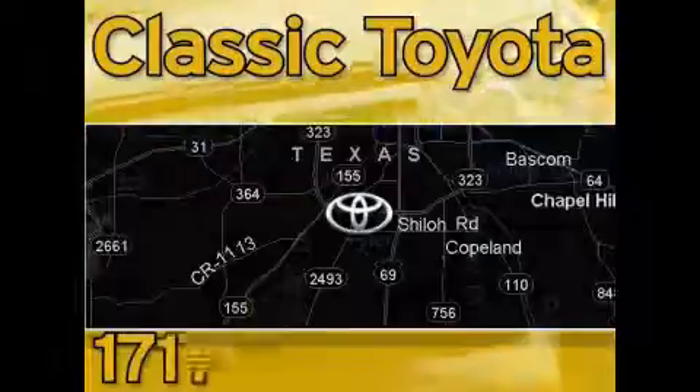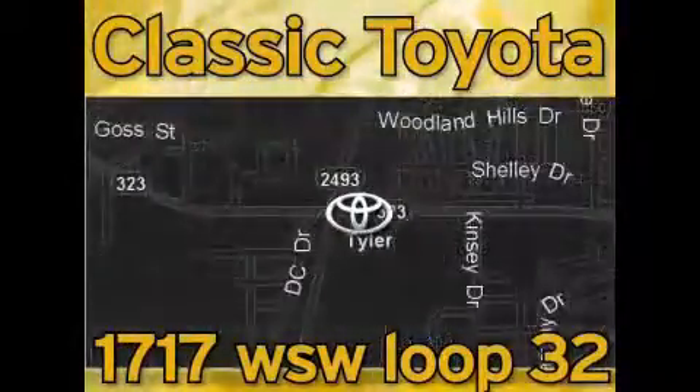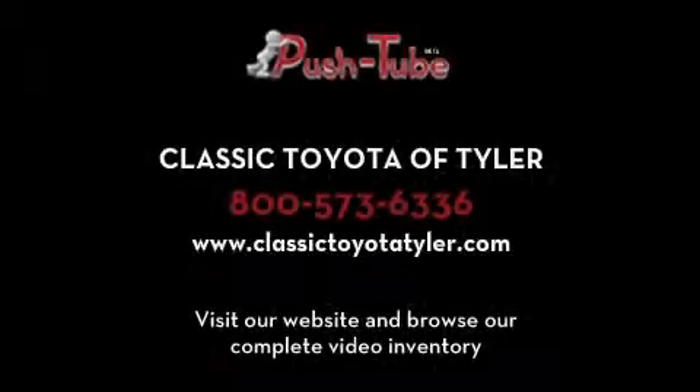Classic Toyota is located at the intersection of Old Jacksonville and Loop 323, across from the Brookshires Warehouse and Home Depot. Our goal is to achieve all of your expectations and to ensure that you'll return for future visits. Thank you.